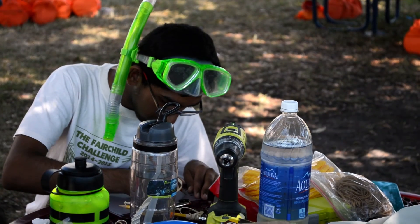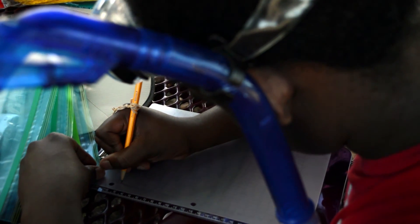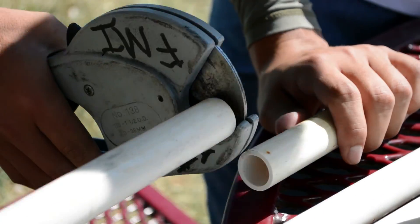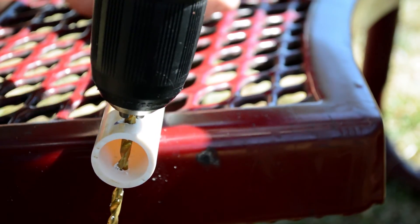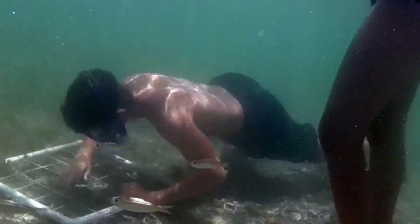We kayaked out to Sandsboro Island, parked the kayaks on the shore, went a little out into the water, and set up a line for our collections. We went along that line and put down quadrats, which are big squares with little squares in the middle, basically used to collect samples of life.